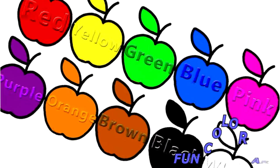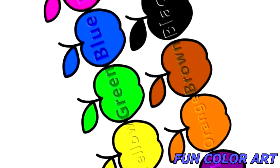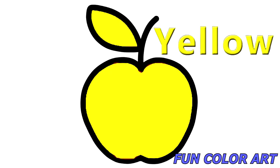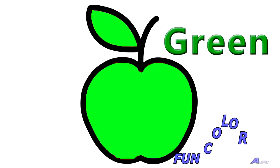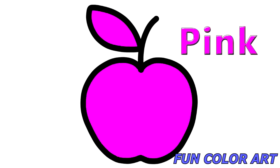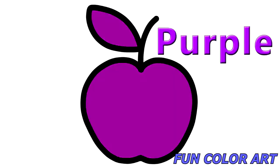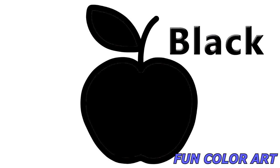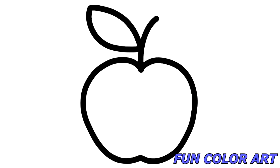White. Now let's name the colors. First we have orange. Red. Yellow. Green. Blue. Pink. Purple. Brown. Black. White.